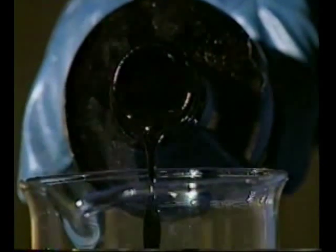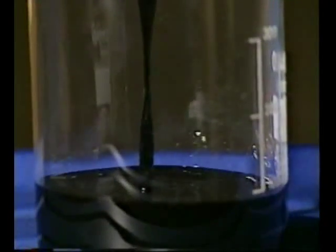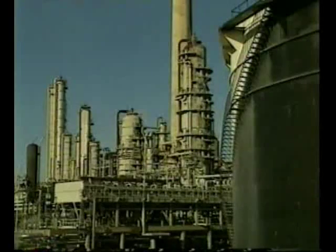This is crude oil. It's a mixture of different hydrocarbons. The first step in refining is to separate the oils into fractions of different boiling ranges by fractional distillation.